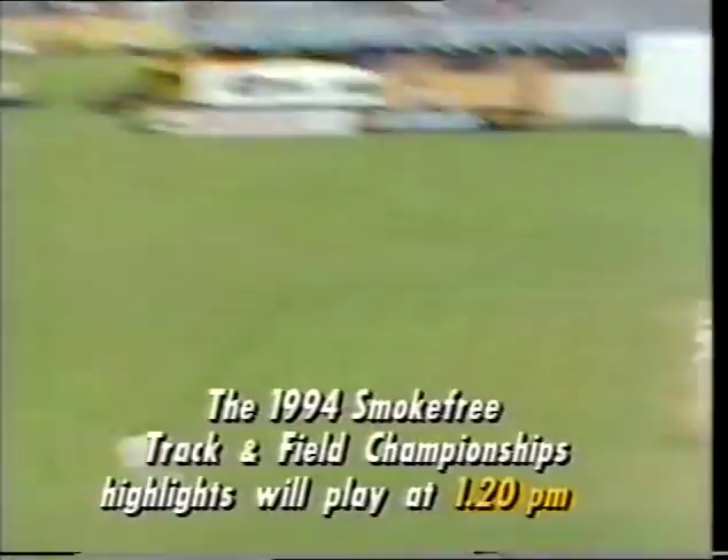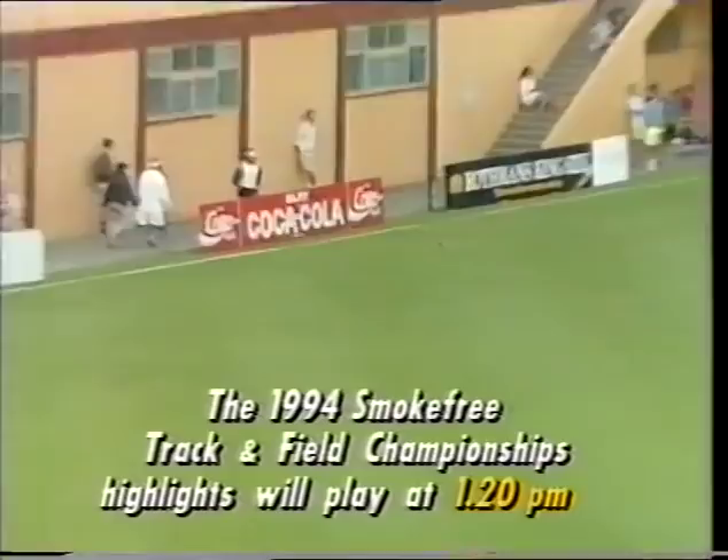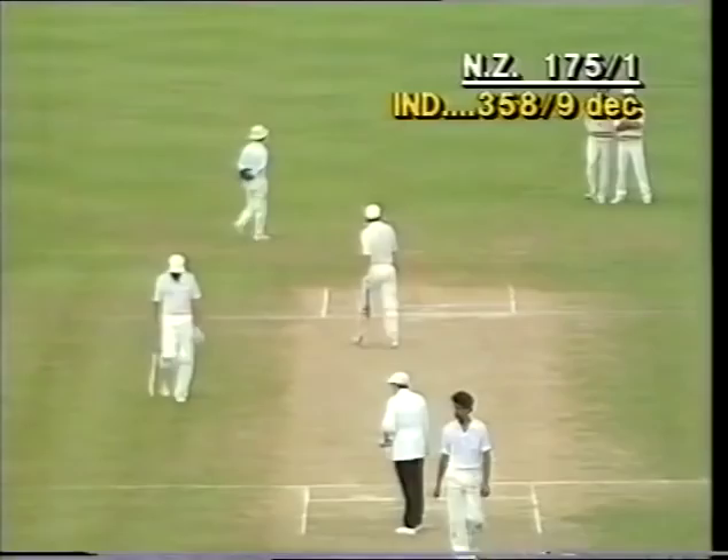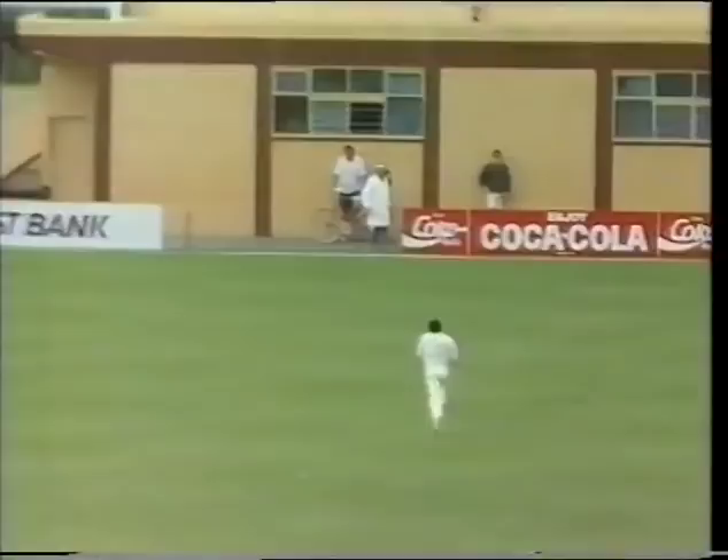Oh, John Wright has lofted it away on the leg side — that's a fine shot. The ball fully full of length, right up into the pads of John Wright. It was a no ball anyway — he got the call early, the ball was up to him, lofted it away on the drop. Four runs — Wright on 111 and New Zealand 175 for one.